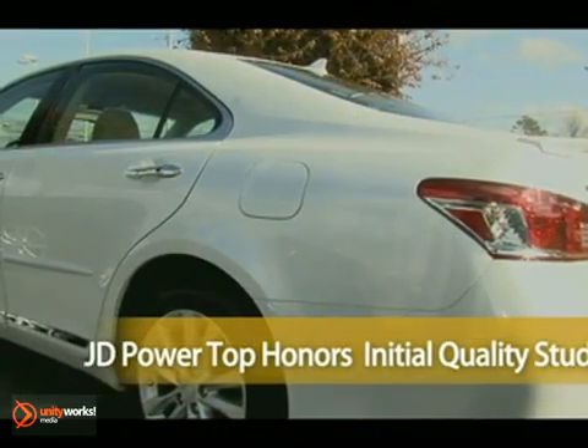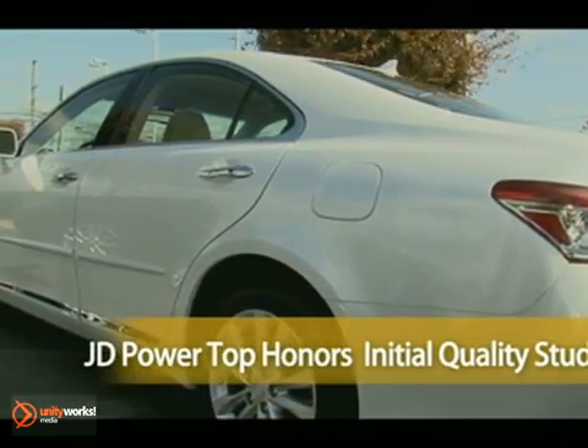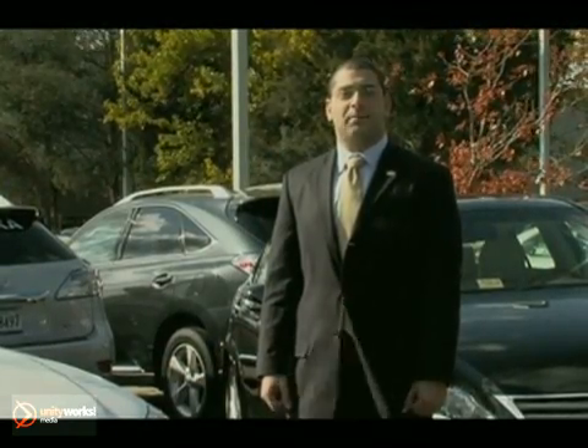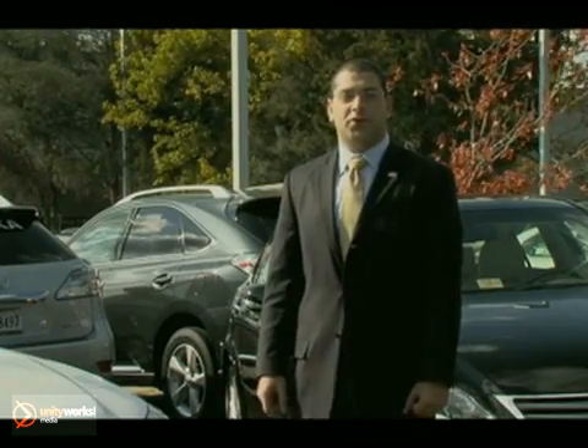It's no wonder the ES350 wins top honors with J.D. Power & Associates' initial quality study. I'm Tade Atiyah with Pohanka Lexus. Stop on by and see the latest offers on the new ES350.